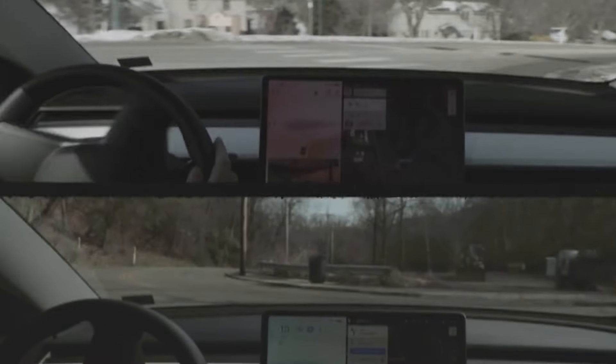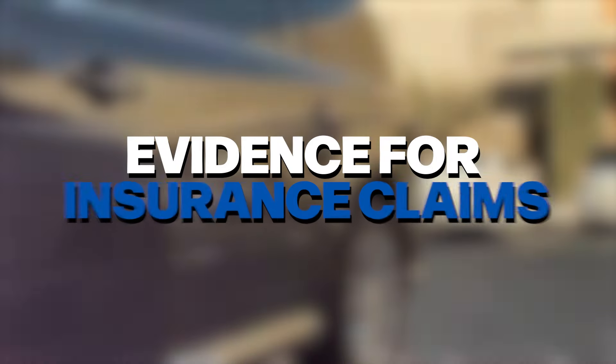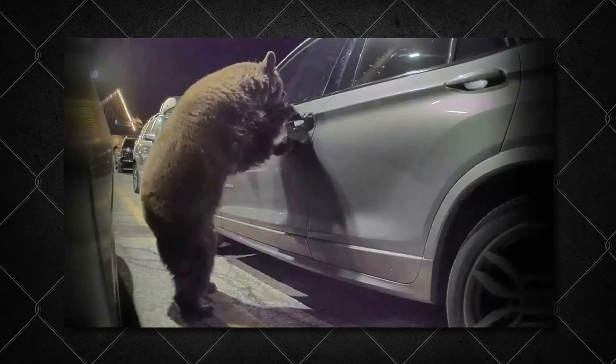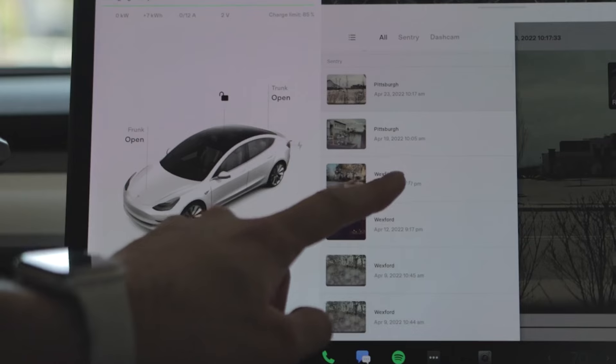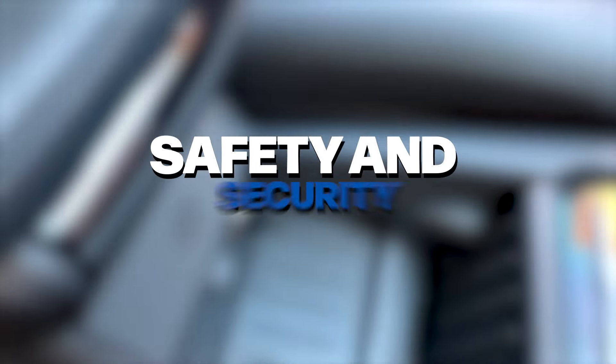But Sentry Mode isn't just about catching bad guys. It's also super handy for things like providing evidence for insurance claims, fighting parking tickets, and even capturing unexpected moments like meteor showers or curious wildlife encounters. This makes it a popular feature among Tesla owners and a big reason why more people are choosing electric vehicles that prioritize safety and security.